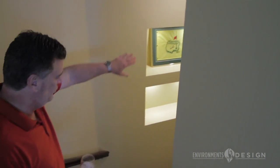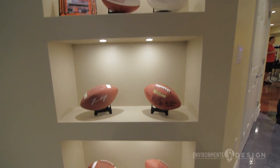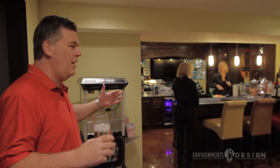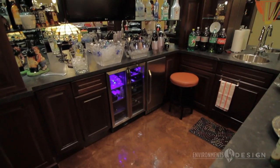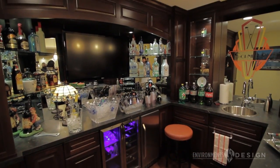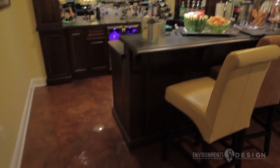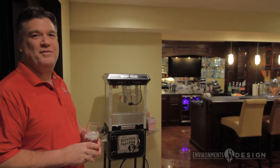We wanted to have a number of niche areas. So as we were doing the construction, the cutting edge people actually put in niches throughout the basement so we could display various things. This is the bar area that was beautifully designed. And you also can't help but immediately notice the decorative concrete flooring.